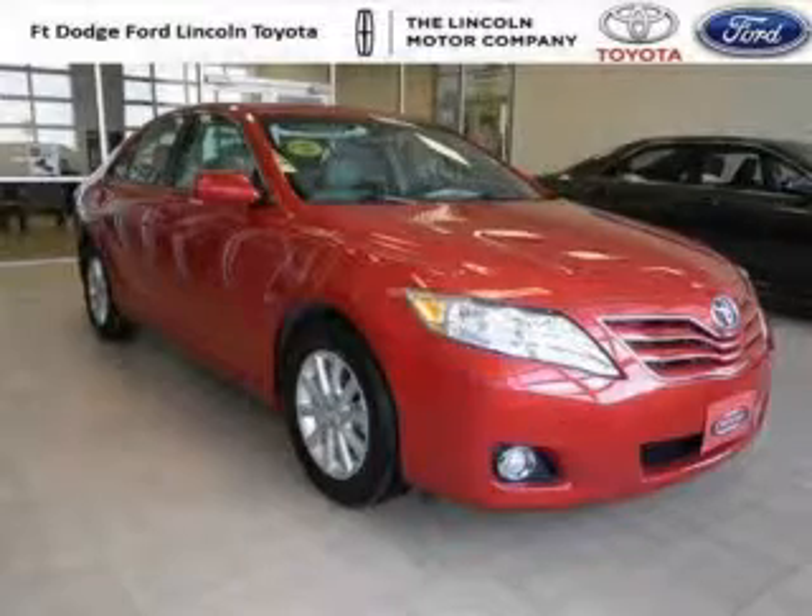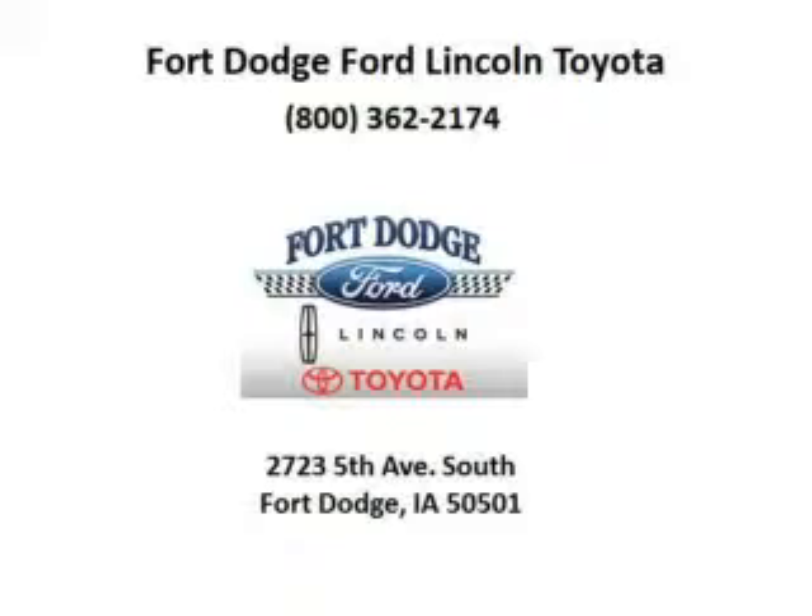Come in today and take a look for yourself. Ford Dodge Ford Lincoln Toyota is the dealership for you, conveniently located in Ford Dodge, Iowa off of Fifth Avenue South.